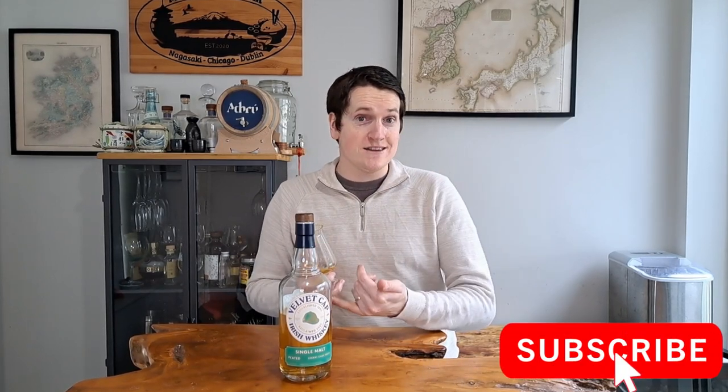Then again, I'm not the biggest fan of peat — I do like a bit of peat smoke from time to time, but my main passion is single pot still with that spiciness, so maybe that's where it let me down a little. If you've tried this or anything from Blackwater or the Velvet Cap range, let me know down below. It's a solid little whiskey, so I'm going to enjoy the rest of this glass. Sláinte!